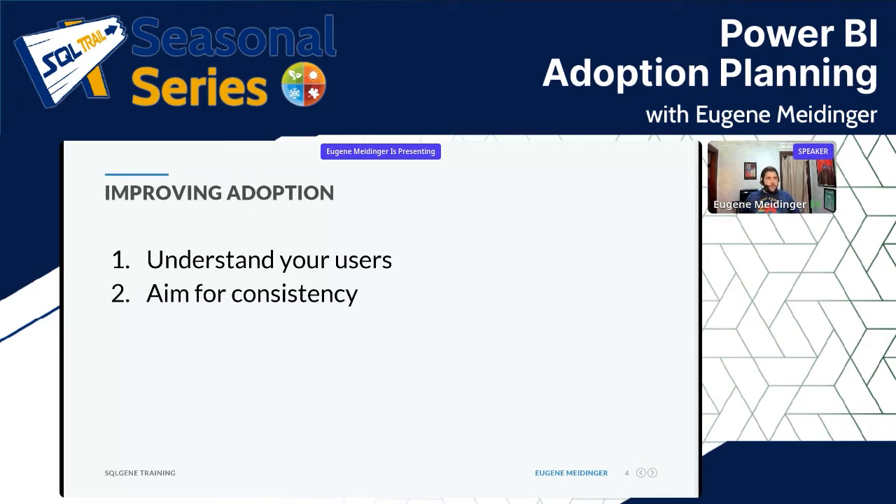Especially in a small organization, consistency is really important because the goal is to get people to not only use the reporting but to understand how to use it — to reduce that learning curve and hopefully get to the point where some users are able to create their own content.